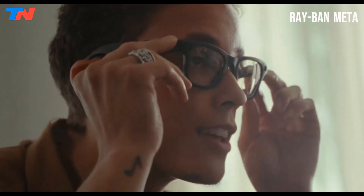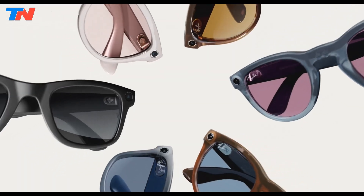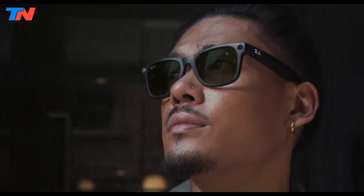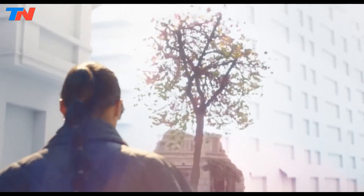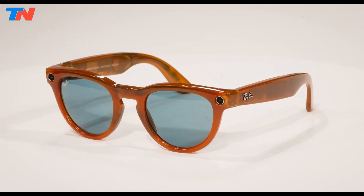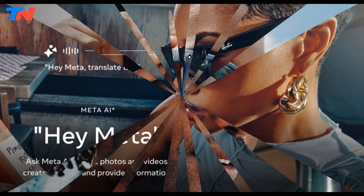The Ray-Ban Meta Smart Glasses mark a major upgrade from the earlier Ray-Ban Stories, blending cutting-edge technology with iconic eyewear design. Designed to enhance everyday life, these smart glasses come packed with features aimed at seamless integration into daily activities. The glasses boast a 12-megapixel ultrawide camera, enabling users to capture high-quality photos and record video at 1920x1440 resolution, 30 frames per second, a significant improvement over previous models. With 32GB of onboard storage, users can save over 100 short videos or more than 500 photos. The glasses feature two open-ear speakers and a 5-microphone array, ensuring crisp audio for media playback and clear voice calls. They also support hands-free calling. Users can interact with Meta AI using voice commands like 'Hey Meta' to take photos, send messages, or control music without touching their phone.